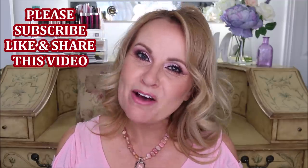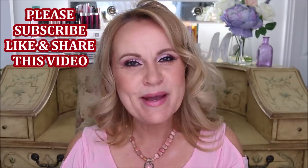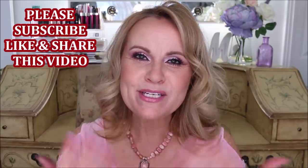That's everything for today's video. I hope you enjoyed it — please give it a thumbs up if you did. Let me know in the comments if you have an under-$10 drugstore gem I could share with everyone. Stay safe, stay well — sending lots of love and I'll see you in my next video!